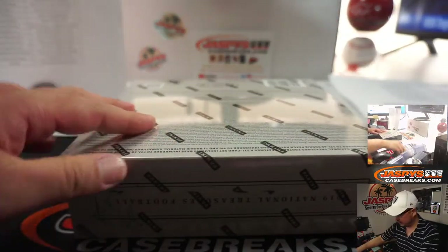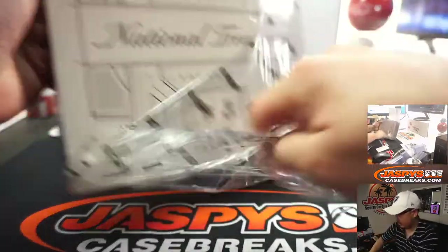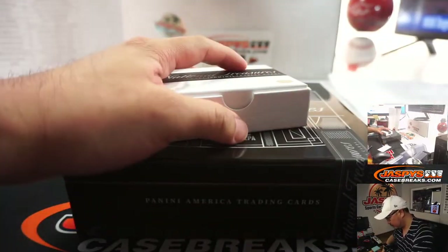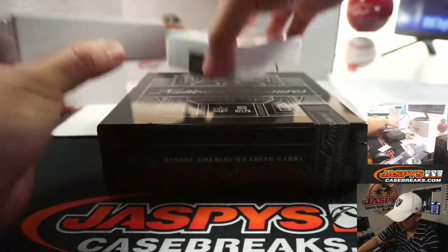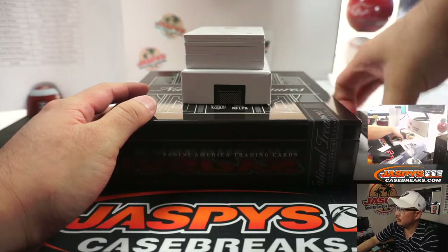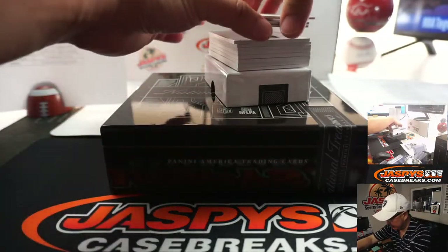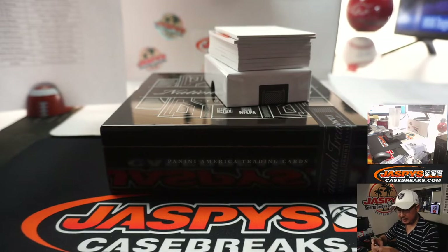All right, and the final box. Good luck everybody. We have JuJu Smith-Schuster, 30 out of 99 — Steelers, Nick Richardson. And Nick Chubb, 2 out of 24 for Cleveland — that'll be for Davis.